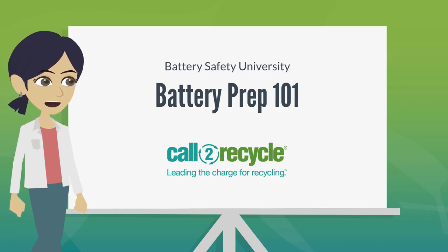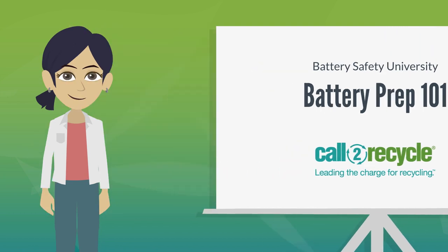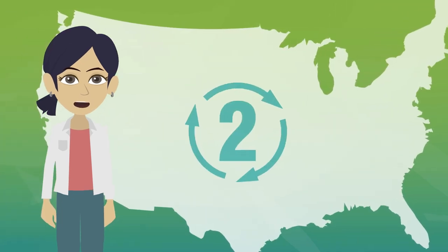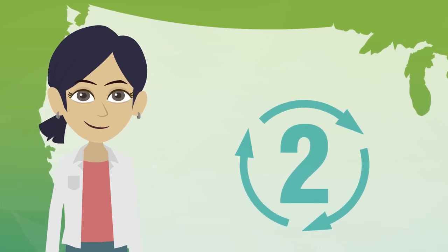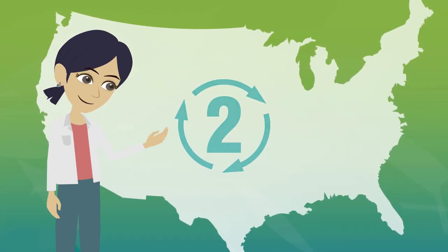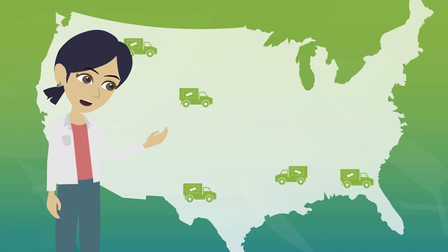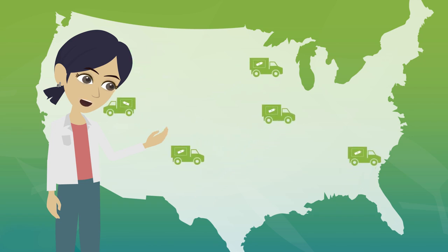Welcome to Battery Prep 101, your Call to Recycle Program Guide to Safely Collecting, Storing, and Shipping Used Batteries for Recycling. An important part of Call to Recycle's mission to keep batteries out of landfills is proper preparation and safe transportation. Each year, we ship nearly a quarter of a million containers of single-use and rechargeable batteries. Getting them to their destinations safely is key to the process.